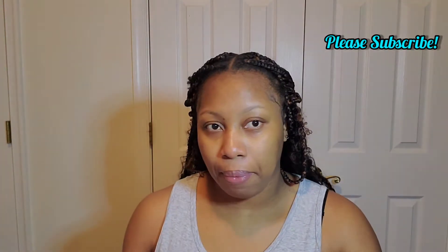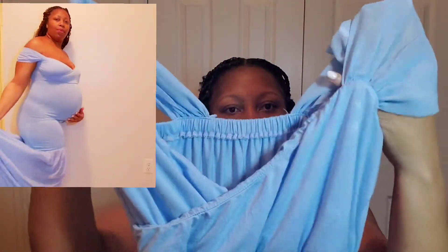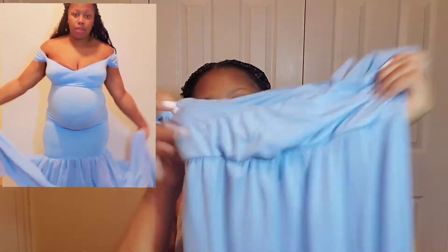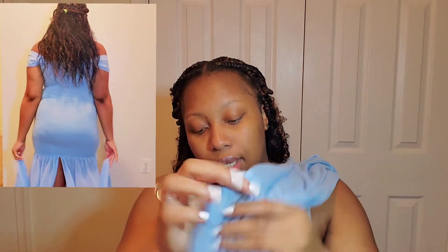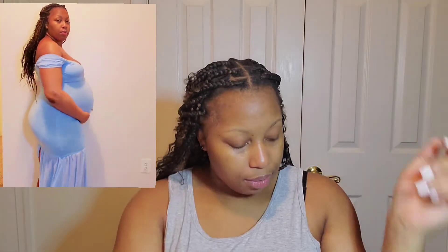The next one I'm going to be trying on is this blue one — I believe this is baby blue. It has these silk straps and like a built-in bra, so you don't need to wear a bra with these dresses. This is the bust area, this is what the back looks like, and it has a long trail with a split in the back so you can form like a wing at the side.